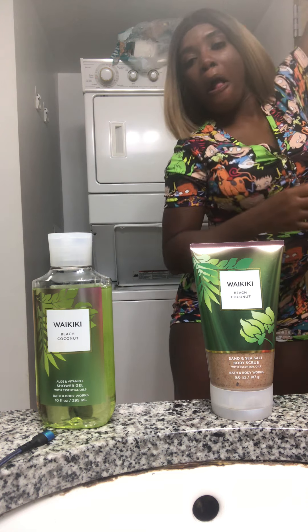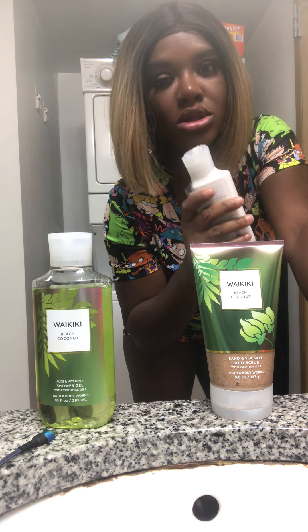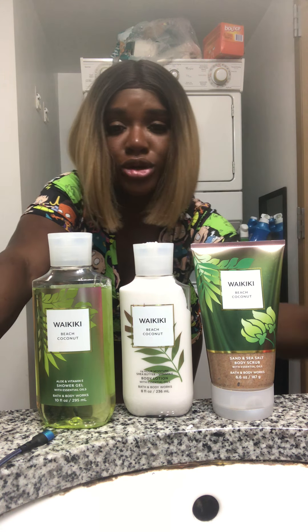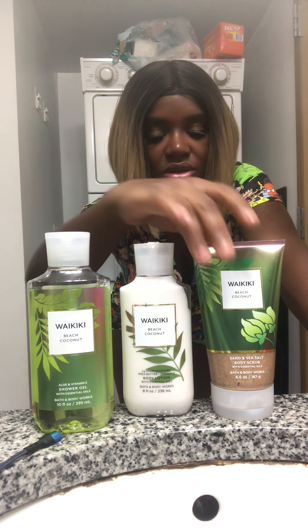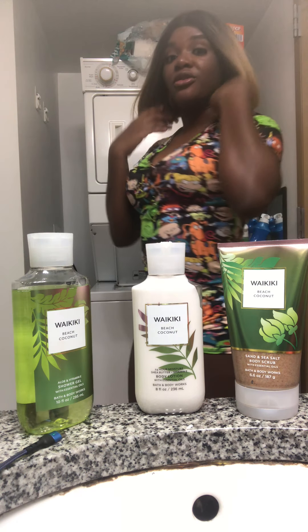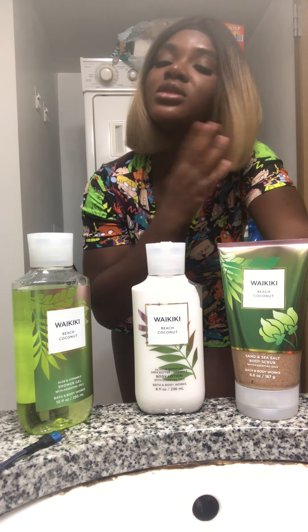That's how good it smells — you just want to put it all over. It gives you 24-hour moisture. Check these out at Bath and Body Works. The soap isn't the best because of the SLS, but oh my gosh, I feel myself after using it. It makes me smell so good.